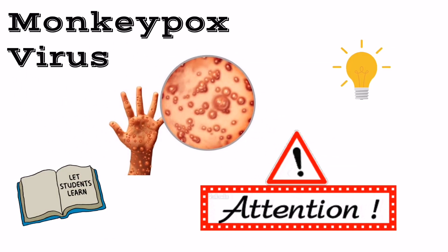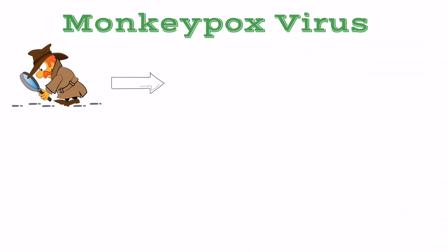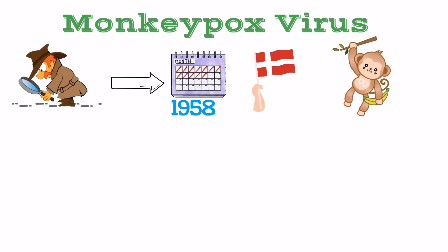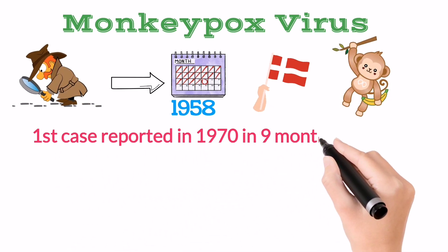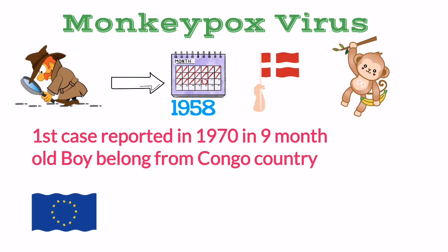That's monkeypox virus. If we go through the history of the monkeypox, the monkeypox virus was discovered in 1958 in Denmark in monkey species. The first case of monkeypox was reported in 1970 in a nine-month-old boy from the Congo.